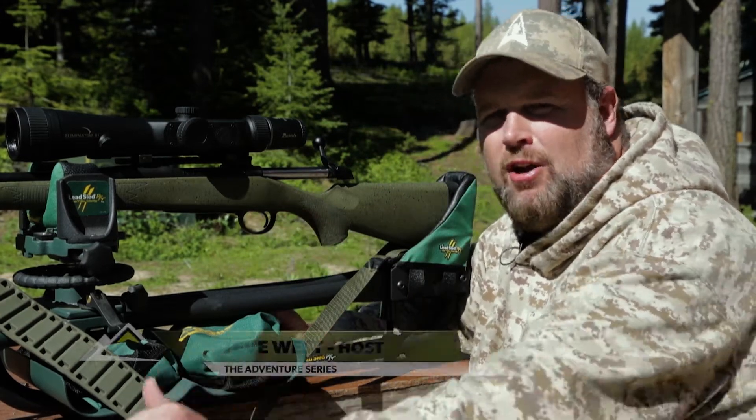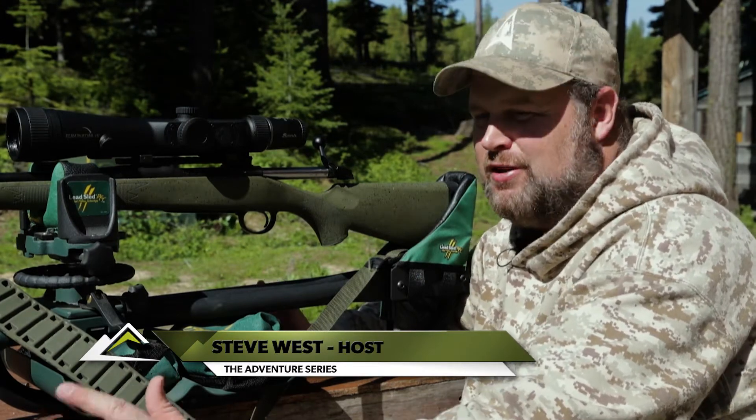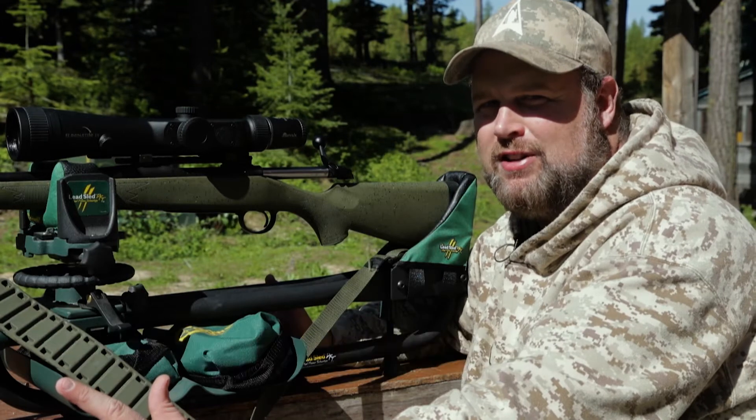People ask me all the time why I love the Eliminator laser scope, and it's really simple for me. First and foremost, it's easy to use. If you take the time to calibrate the scope and then sight the gun in properly, it takes all the guesswork out of shooting long distance.